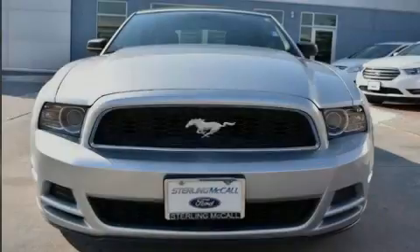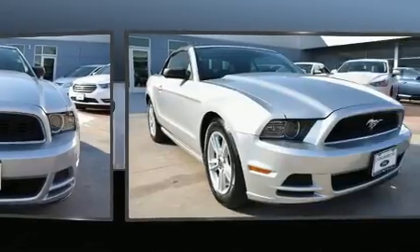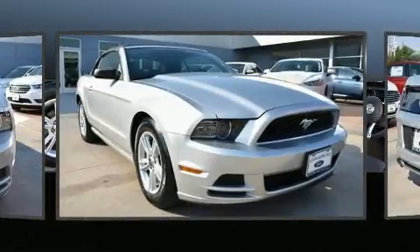Sensibility and practicality define the 2014 Ford Mustang. This two-door, four-passenger convertible still has fewer than 60,000 miles.